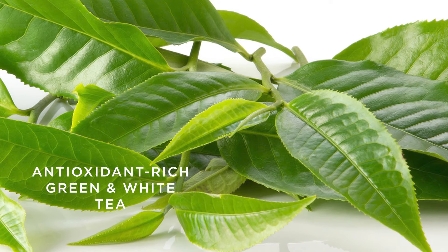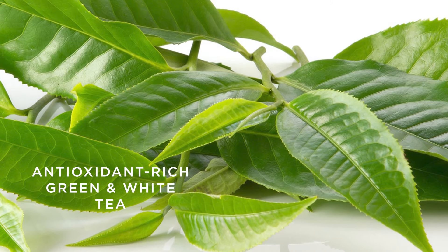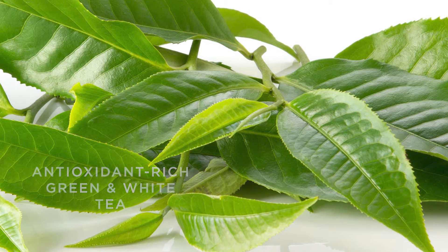Lastly, I've packed it with anti-inflammatories like green and white tea extract to curb redness and provide lasting antioxidant protection.